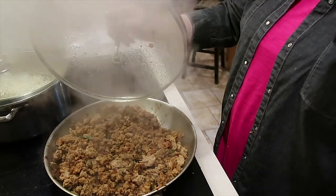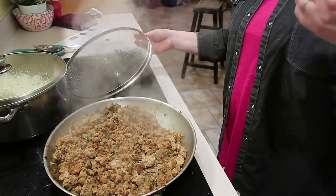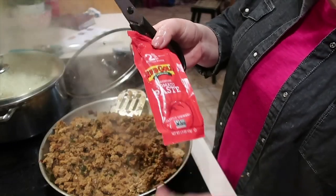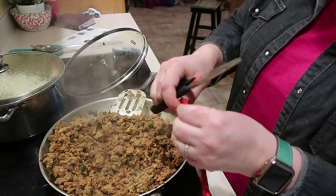Now we're gonna check in on the pork taco meat that's been simmering. Next up, we have tomato paste and some stock that we need to add to the taco meat.